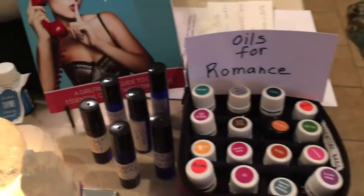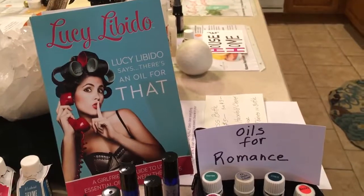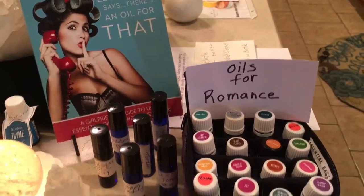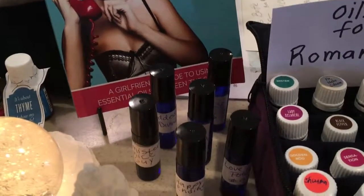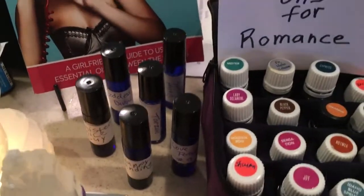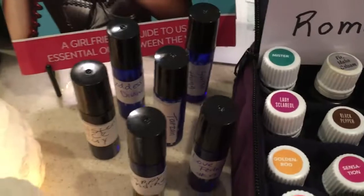Now we move on over here to a station of essential oils for romance. Lucy Libido — there's an essential oil for that! And some roller balls. I had some fun making things like Goddess Divine and Love Potion Number Nine, as well as Happy Ending. I came up with that name.